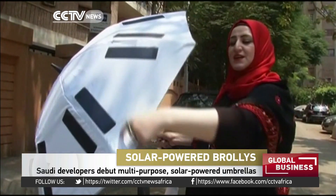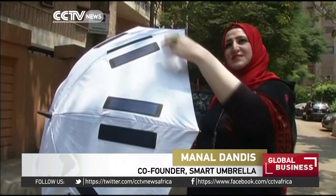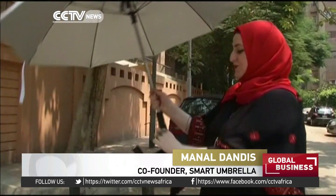The umbrella is equipped with solar panels. These solar panels absorb solar energy and transform it into electrical energy, which is stored in the handle.